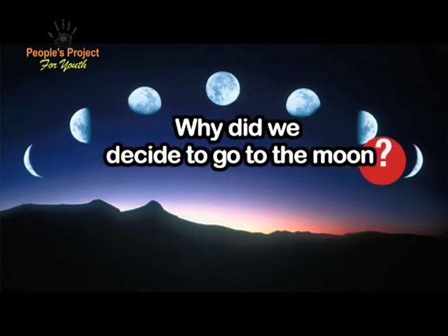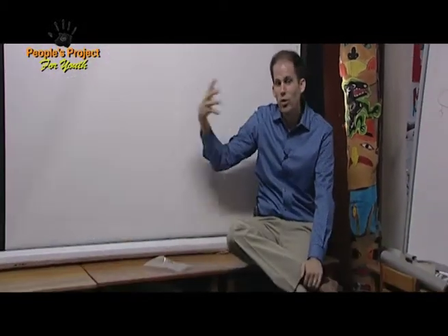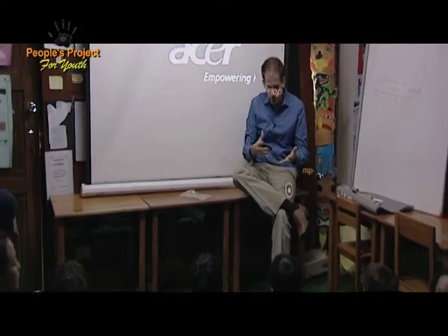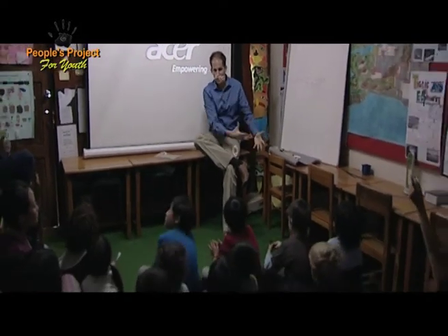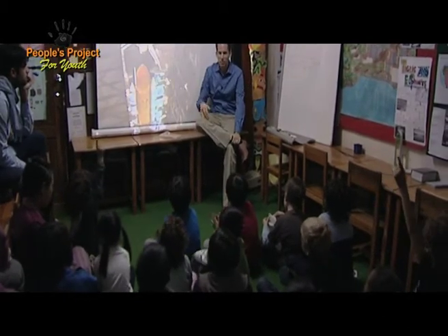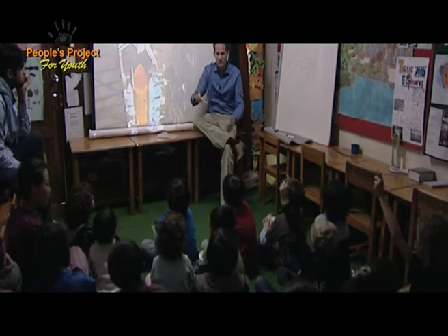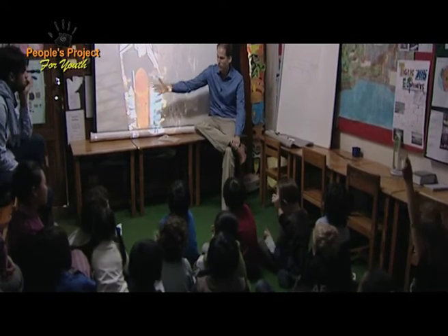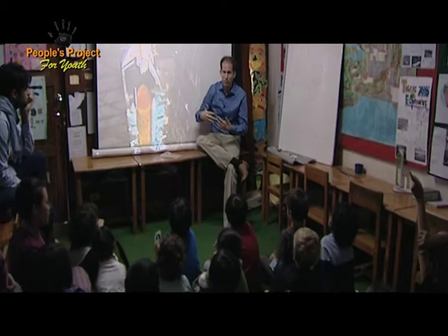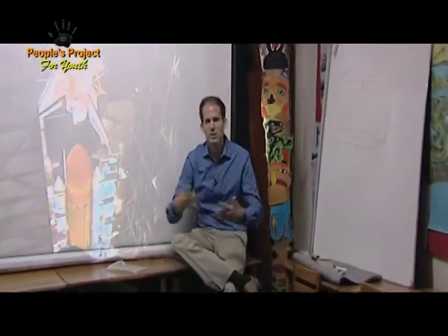Why did we decide to go to the moon? The biggest reason was just because it's this big object up in the sky and we wanted to explore it — we just didn't know what was there. It's important to help develop our own technology on the ground. There was a famous quote about Mount Everest: why would you want to go there? Well, the same thing with the moon — because it's part of exploration. It's part of our DNA that we want to just explore different things.